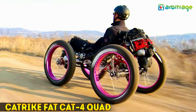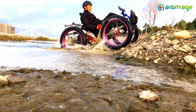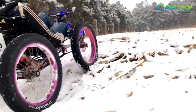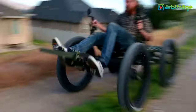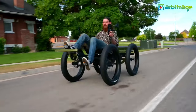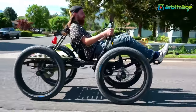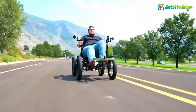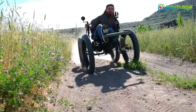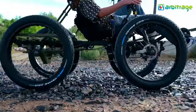Number 3: Catreek Fat Cat 4 Quad. This quad sounds like a versatile and adaptable machine for conquering diverse terrains. Its ability to navigate through snow, dirt, sand, and rocks without the need for an engine is impressive. Fully customizable, riders can tailor it to their needs, including adding an electric engine for extra power. The laid-back seating position and pedaling system make for a comfortable riding experience, perfect for outdoor enthusiasts looking for an environmentally friendly way to explore.